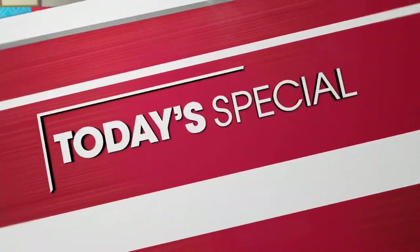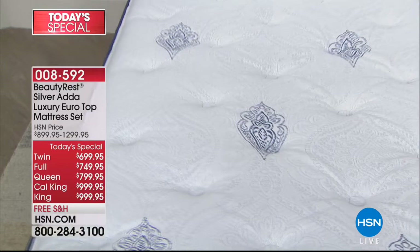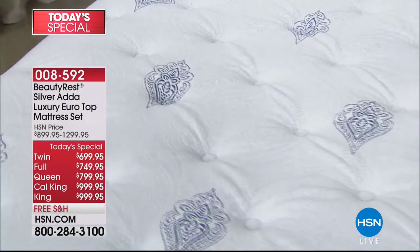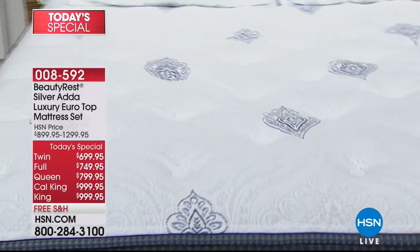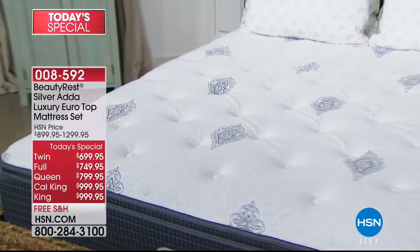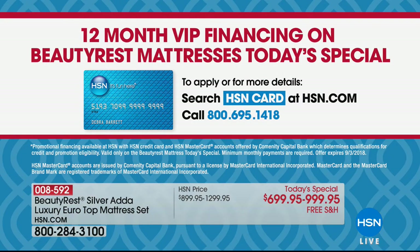We're headed into Labor Day savings. If you are having sleep or mattress envy, this is the Rolls Royce — the most elite Beautyrest we've ever offered from Simmons here at HSN, custom built just for us. We're going to raise the price by $300 at midnight. With our 12-month VIP financing on the queen, that makes it a little over $66 on your credit card; the king is a little over $83 on your credit card.